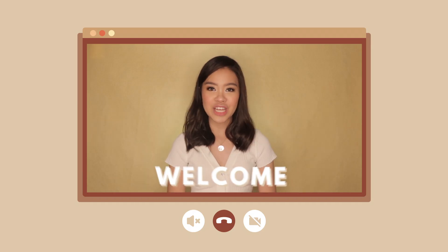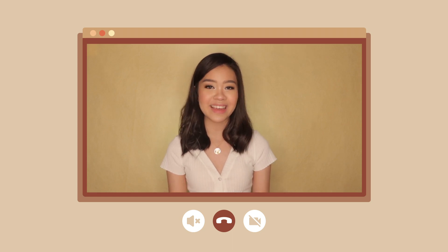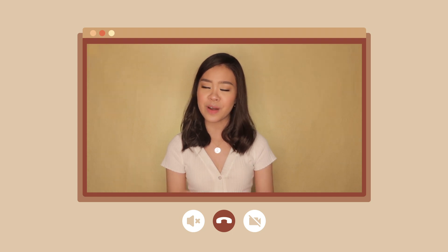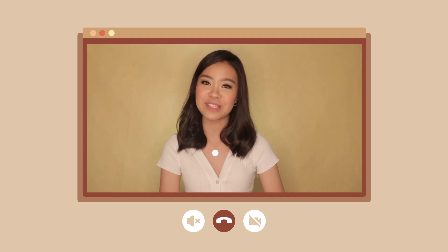Hey guys, it's Patokom, welcome back to my channel. We are still on the topic of online classes because although tips and habits can help you, I know that it takes time to apply them and get used to them. So I think it's very important that I share with you something more practical that you can use right now, like after you watch this video.